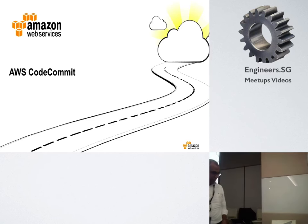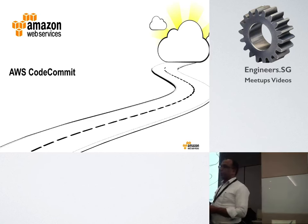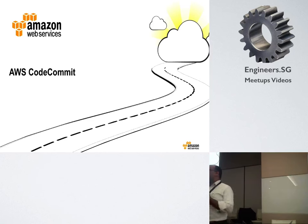Something useful for you guys. This talk was actually about CodeCommit, CodeDeploy, and CodePipeline. I have 15 minutes, so what I'm going to do is spend most of my time on CodeCommit, but I'll try to explain how these services fit together.